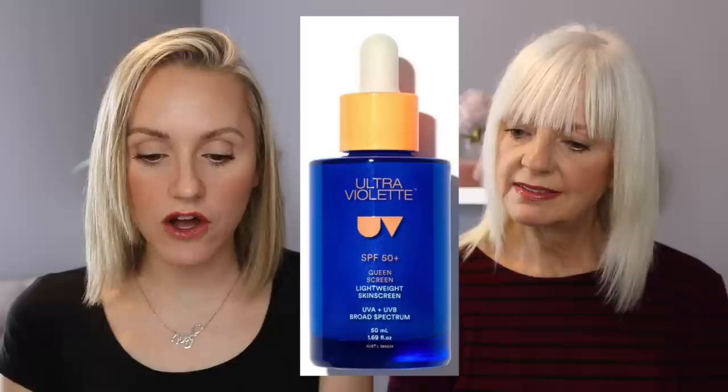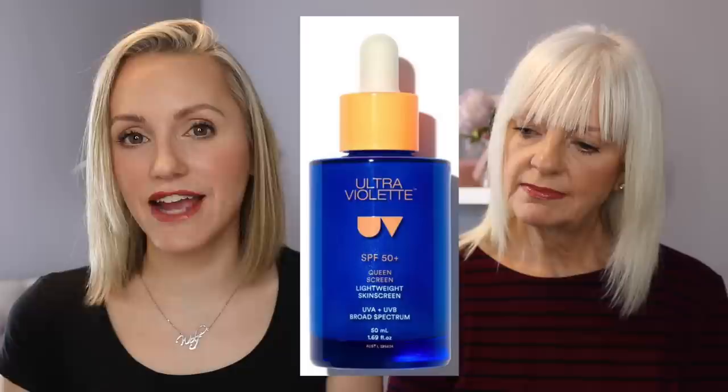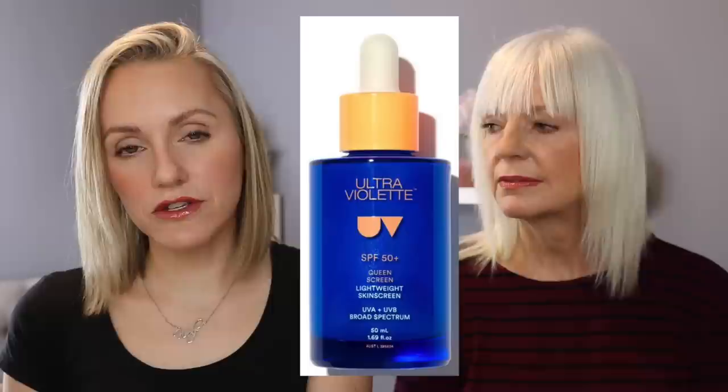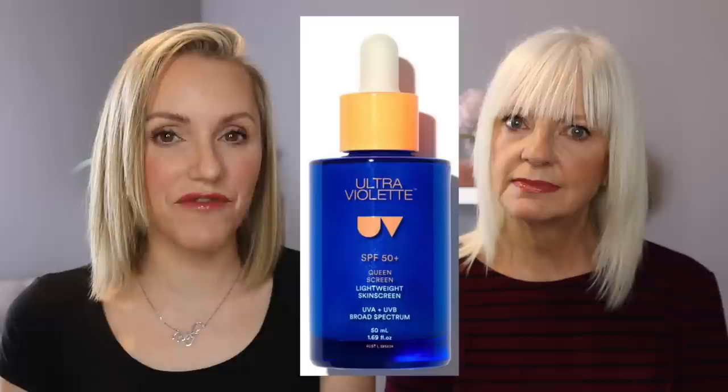Moving on to the next SPF, we've got one from Ultraviolet — a brand new company to me. In the UK the only place you can buy this is on Space NK. This is the Ultraviolet Queen Screen, SPF 50 plus. It has five chemical filters: octinoxate, tinosorb S, tinosorb M, and also titanium dioxide, making it a bit of a hybrid with both chemical and mineral filters. It does contain fragrance and essential oils, so if you're sensitive to those give it a pass, but it is alcohol free and great for super dry skin.